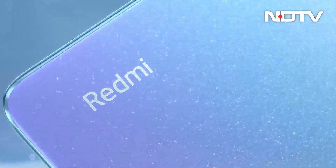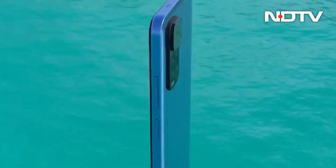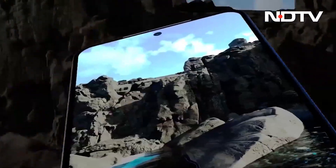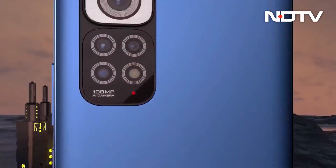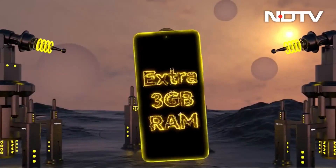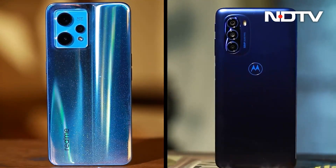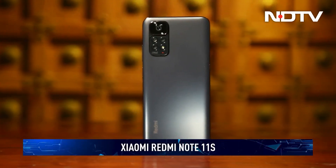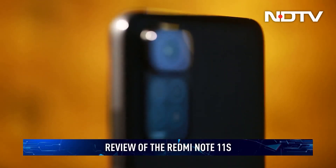When you think value, there's one brand that sticks out the most — Xiaomi, the company that brought the concept of maximum specs for minimum money. The company's Redmi Note series has been synonymous with offering bang for the buck and pushing the boundaries of what you can expect in your budget. However, Samsung, Realme, and even Motorola have been catching up. Can the all-new Redmi Note 11S deliver a knockout punch to the tough competition? Find out in the CellGuru review.